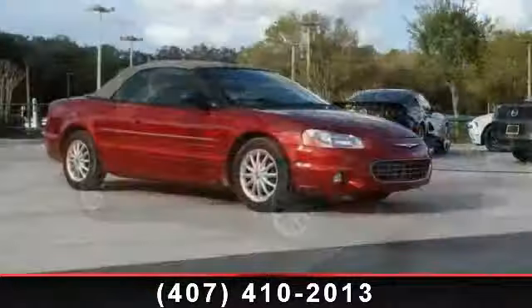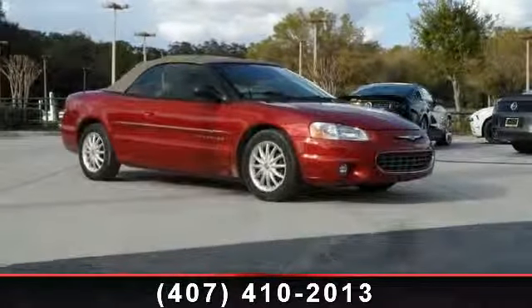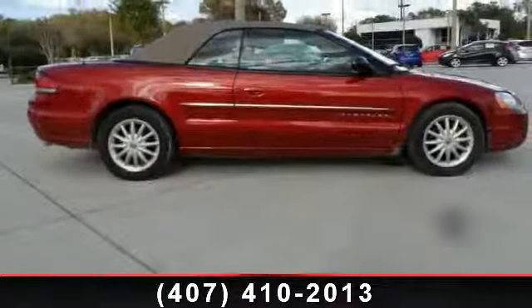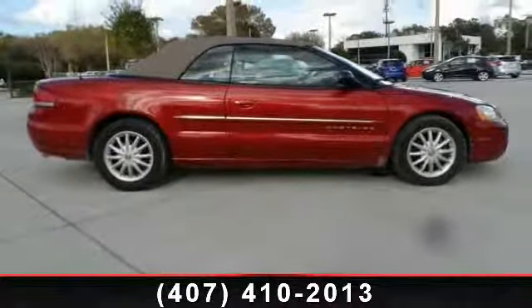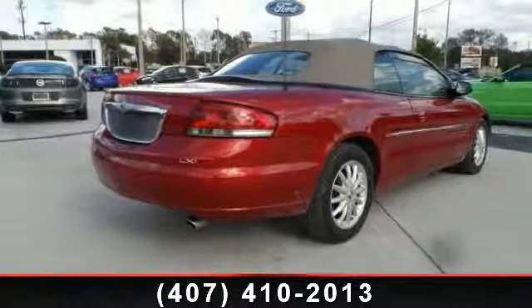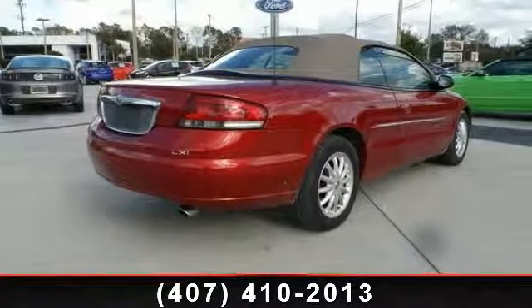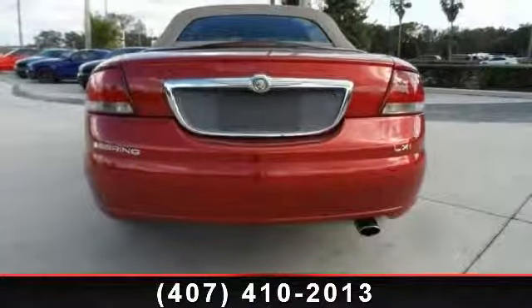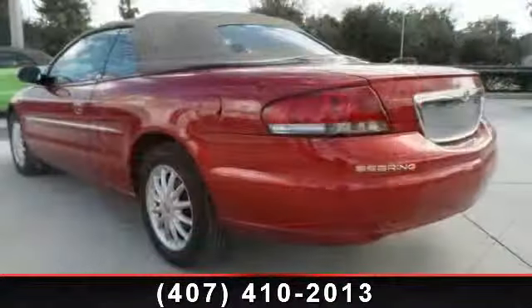This vehicle comes with a reliable six-cylinder engine connected to a smooth shifting automatic transmission. This vehicle's top features include engine immobilizer, heated mirrors, driver illuminated vanity mirror, driver vanity mirror, intermittent wipers, AM FM stereo, leather steering wheel, power mirror, and adjustable steering wheel.